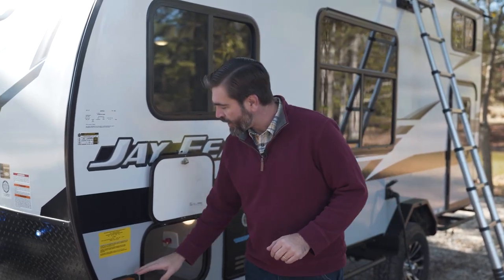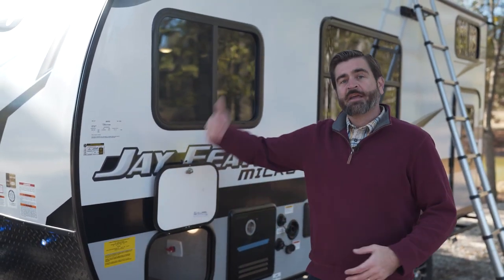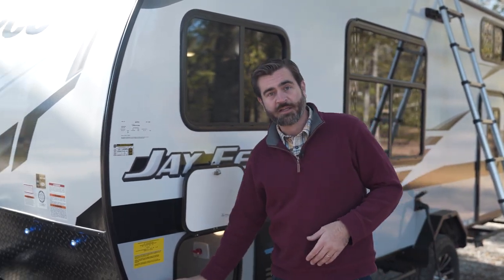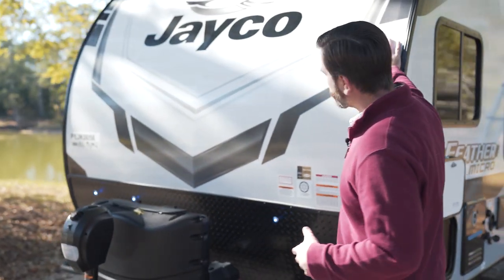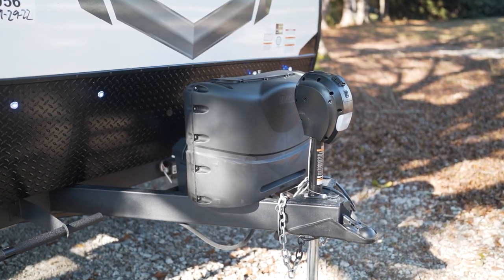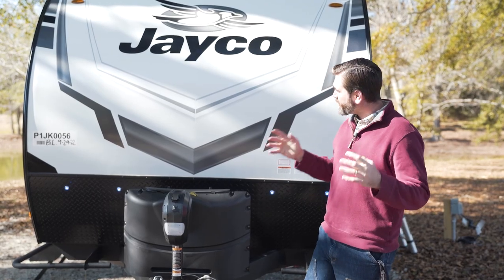One thing I didn't mention up front is that this is equipped with side markers that can be upgraded to Furion side view cameras. So if you buy the whole package, in addition to the rear camera you can have side view as well, which helps when switching lanes and getting into a tight camp spot. Up at the very front, we have our front cap beautifully lit up with nice blue LEDs — great accent lights that look great running down the road. We have a tank cover for our LP and the two 30-pound tanks, and we've got a power tongue jack up front.